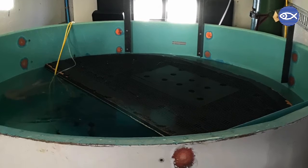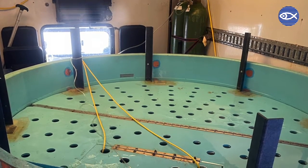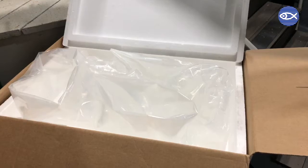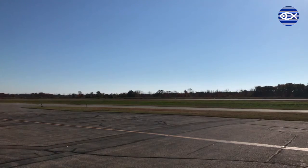For longer distances, we often use our transport vehicle, but sometimes flying or even mailing them can be the way to go. Similar to short moves, fish are placed in a special bag within an insulated box with everything they need for safe travel.